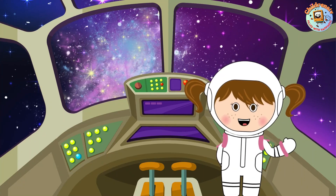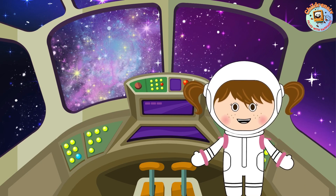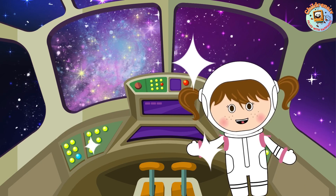Well, that's all for our journey through galaxies today. Thanks for exploring with me, friends! Until next time, keep looking up at the stars!